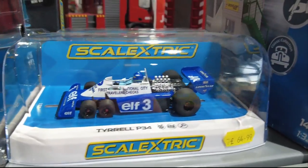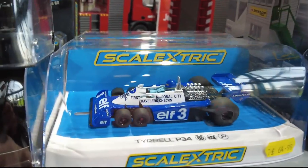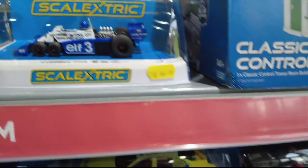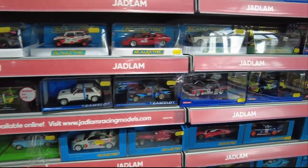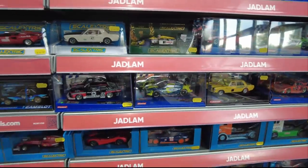This is good - look at this one. This is a new release, the P34. It's unfortunate that the ScalerTrux, they've just got so expensive. When you're 50, 60 quid a car, you don't run them.